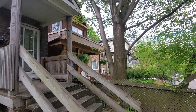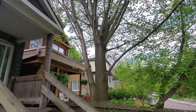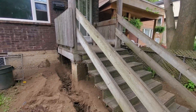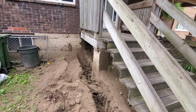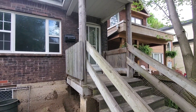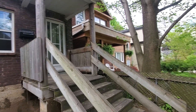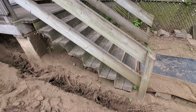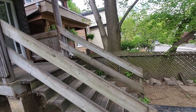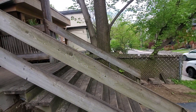55 Harriet Street exploratory dig within the minimum tree protection zone of this boundary elm tree. This trench was done at 1.8 meters east of the existing west building line and at its closest point is 2.9 meters from the tree. The minimum tree protection zone is 4.2 meters.